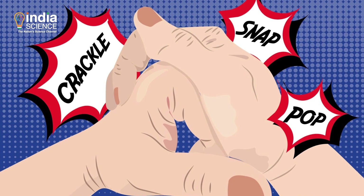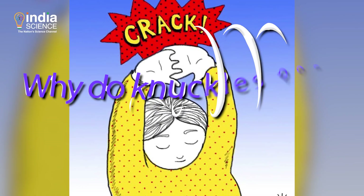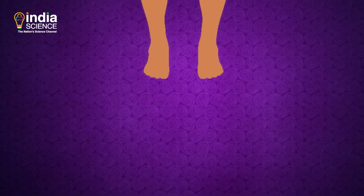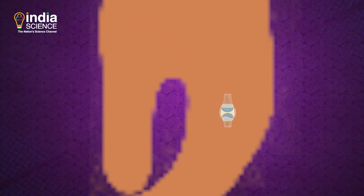Popping knuckles is a pastime of many of us. Some find it relieving, while some cringe at the sound of it. But have you ever wondered why do knuckles pop? To understand it, first you need to know a bit about the joints in our body.